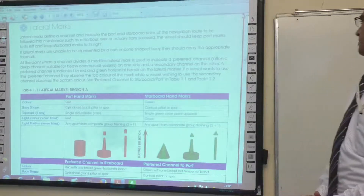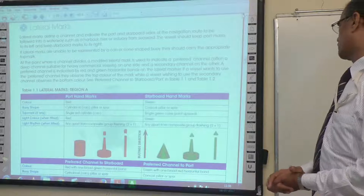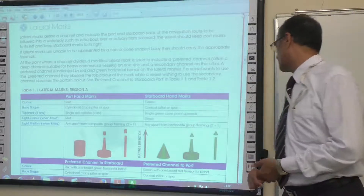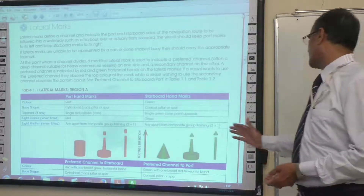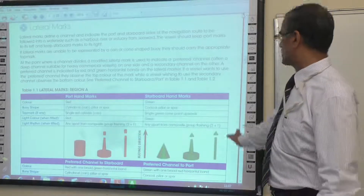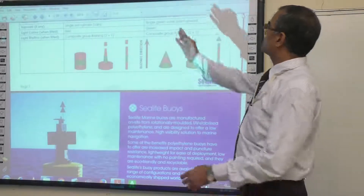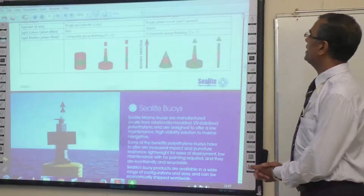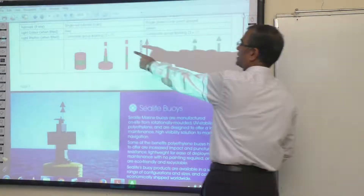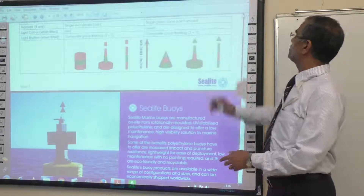The preferred channel marks to starboard are red with one broad green horizontal band, and the buoy shape is cylindrical, can, pillar or spar. The preferred channel to port is a green buoy with one broad red horizontal band, and the shape is conical, pillar or spar. The top mark for preferred channel to port is a red cylinder, and for preferred channel to starboard it is a single green cone pointing upwards. The light rhythm for both is composite group flashing 2+1.